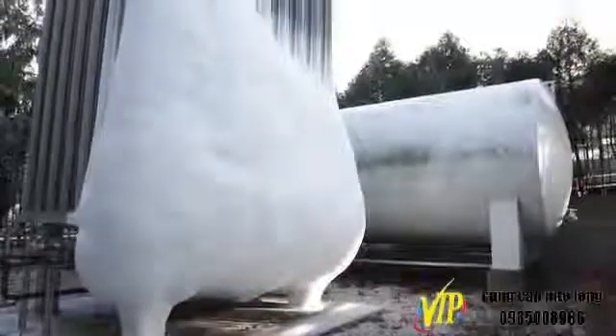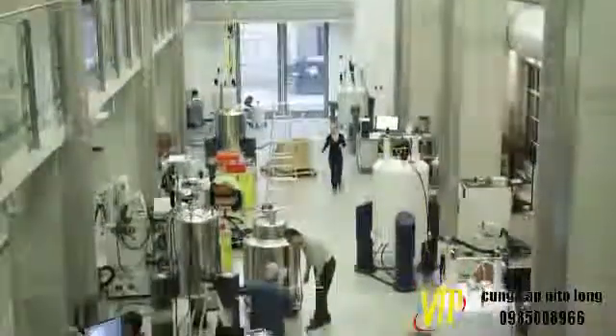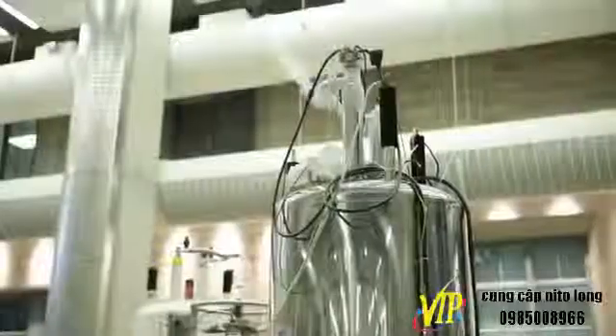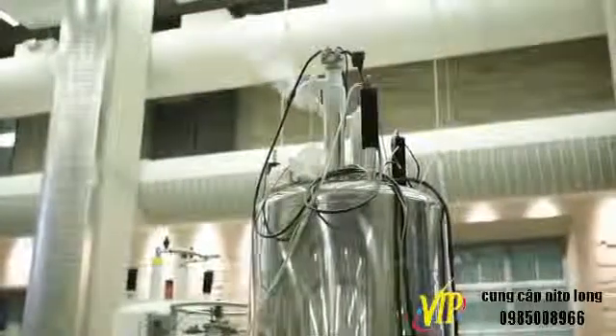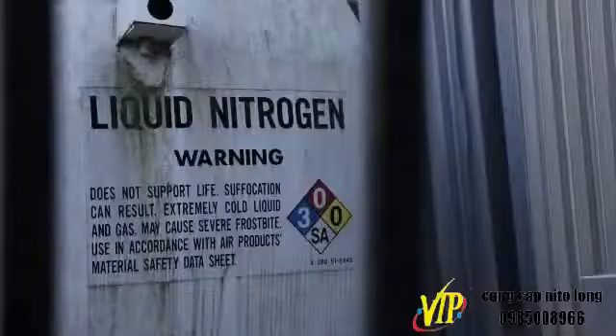Liquid nitrogen is widely used in research facilities around the world. It can freeze biological tissues for storage or cool a system or chemical reaction. Always remember, there are real and significant hazards associated with the use and storage of liquid nitrogen.